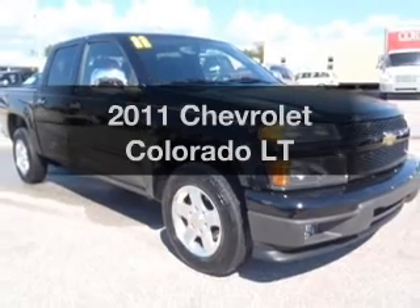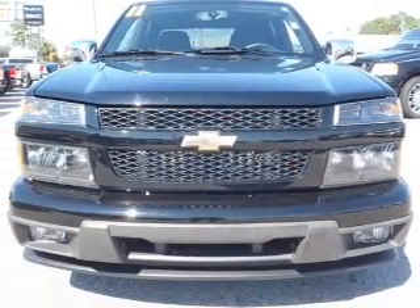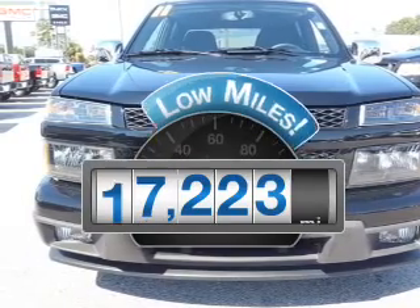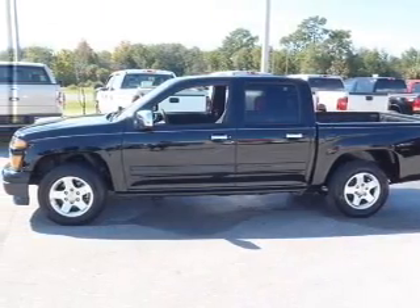Check out this 2011 Chevrolet Colorado. If you're looking for a first-rate auto, this one could be yours today. With low miles, this automobile will take you far and get you where you want to go, with a reliable engine.